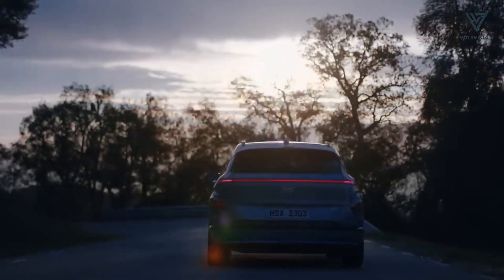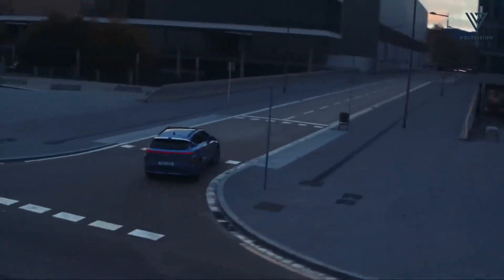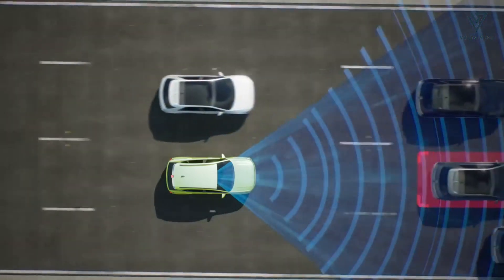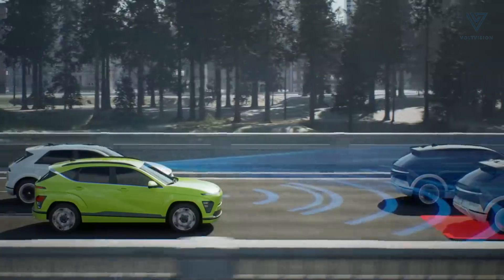Inside, the Kona Electric exudes familiarity and practicality, boasting intuitive controls and ample storage space. The upgraded interior, coupled with advanced features like bidirectional charging and over-the-air updates, elevates the driving experience to new heights.